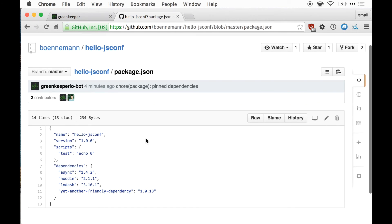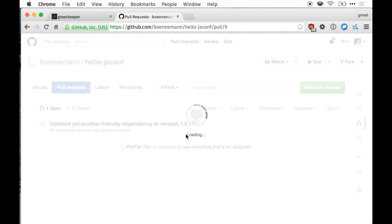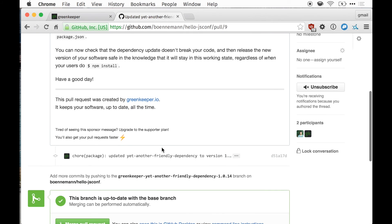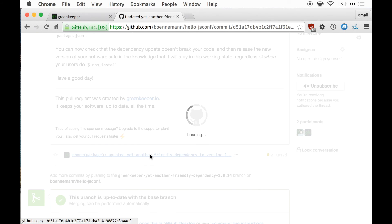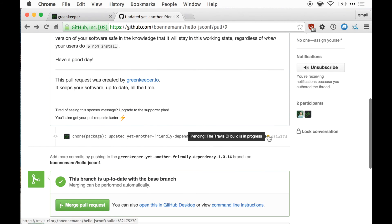Now I'm switching back to the GitHub site again. I go to the pull request tab, and I have another pull request waiting for me. You can see here it updated to version 1.0.14. There's a little explanation in there, but the commit just changed the version from 1.0.13 to 1.0.14. And we can see that Travis is already testing this pull request.